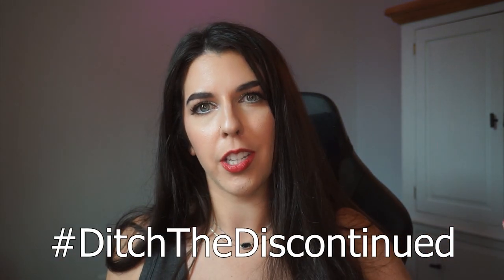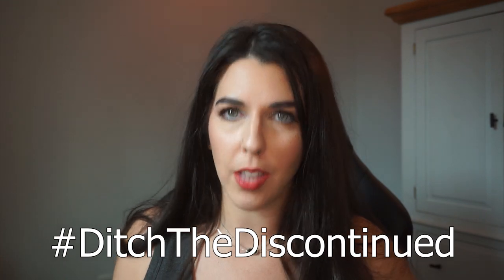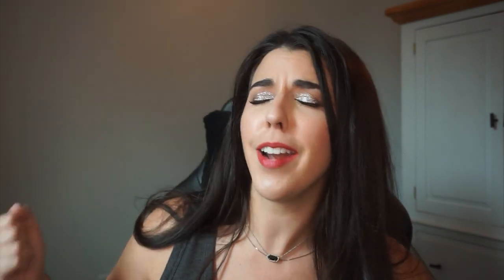You can use the hashtag Ditch the Discontinued to find content creators here on YouTube as well as Instagram that are doing this project. Thank you anyone and everyone that's joined in and tried doing this project. I appreciate you. I have seen you — I'm bad at replying, I'm bad at commenting, but I see you. You guys are doing awesome.